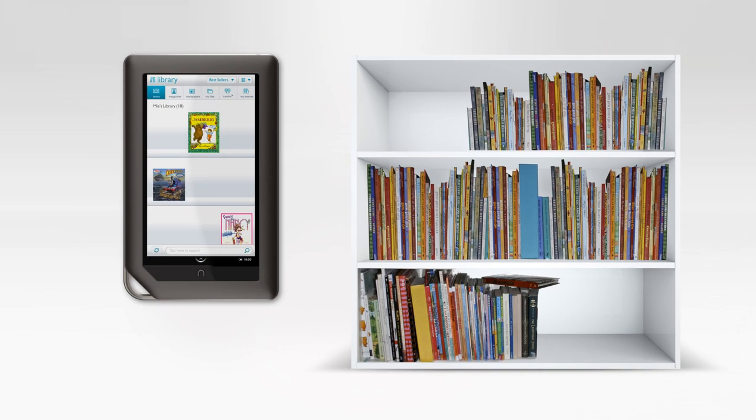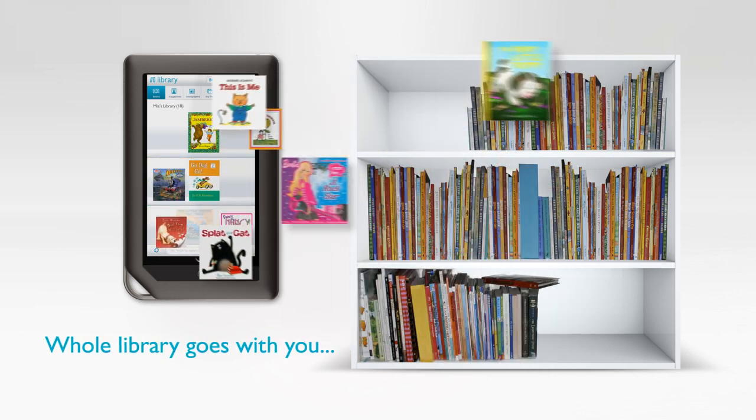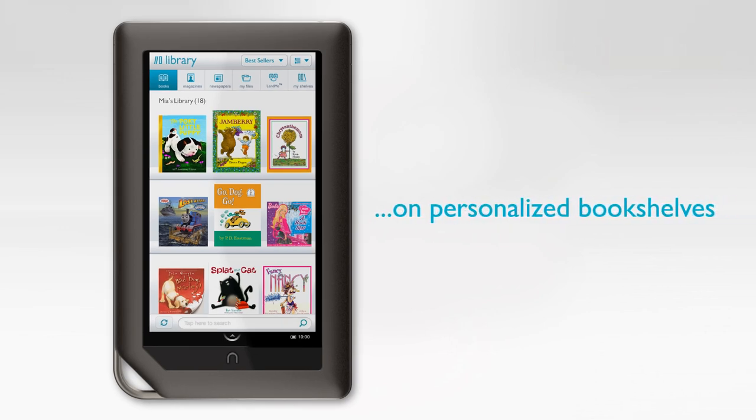Nook Kids makes it so easy for us to take our books wherever we go. We don't have to think about which one book to take on our family vacation — we just carry our whole library. And Nook Kids keeps all our books organized on portable, personalized bookshelves.